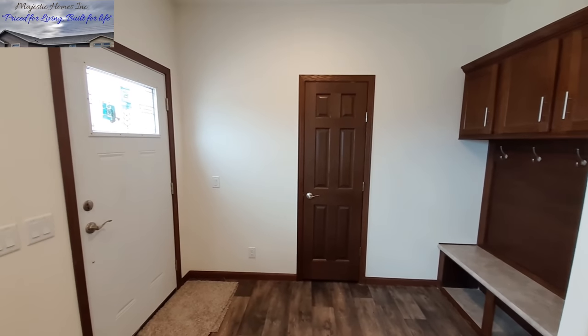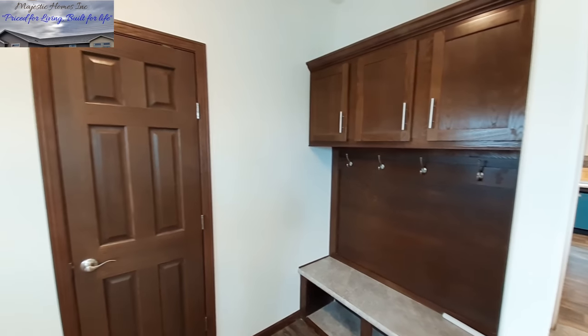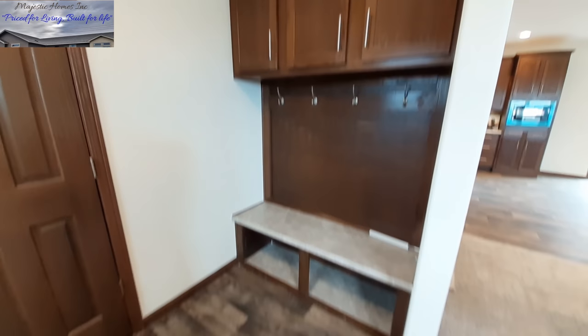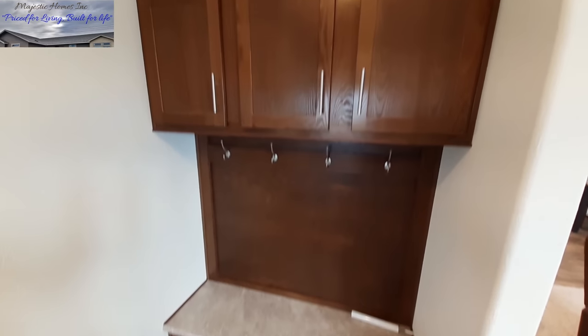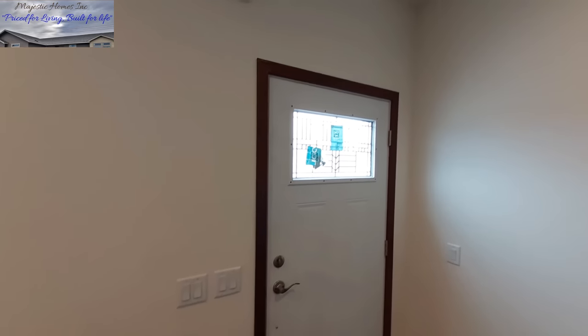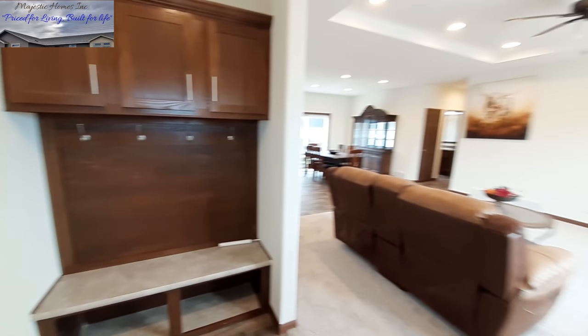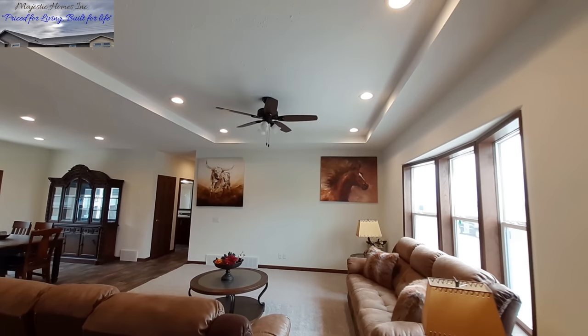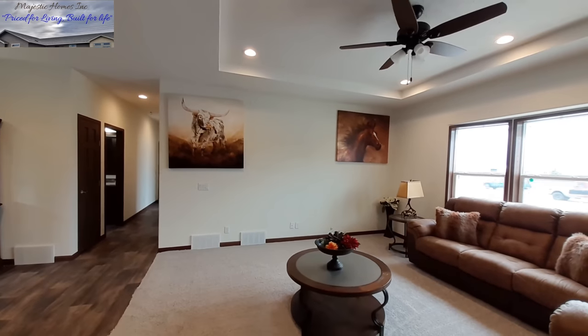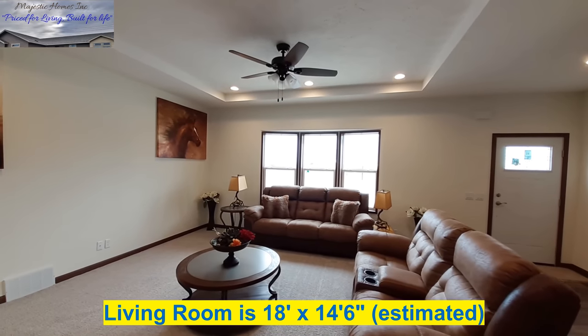We are at Majestic Homes here in Billings, Montana. This is your entranceway — we have the drop zone with the shoe rack down below, your hangers here, and storage up above. We have a coat closet right when you walk in the door. Really nice foyer area right when you walk in. Then we're going to turn around and check out the size of the living room.